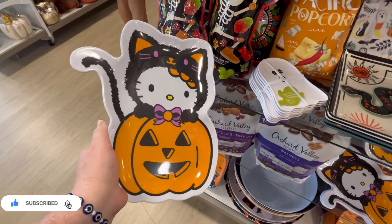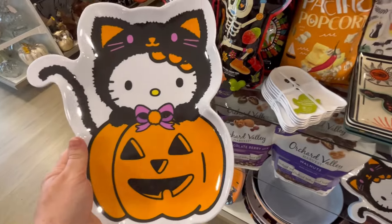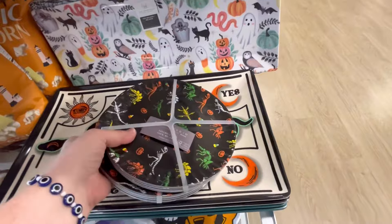Hey guys, it's Ashley, the Sweet Southern Saver, and I'm here to bring you some of the best deals around. Today we're at a new HomeGoods and we're checking out some of their new Halloween finds.